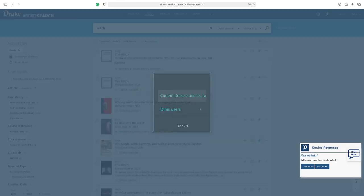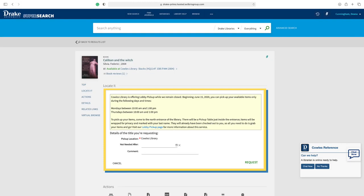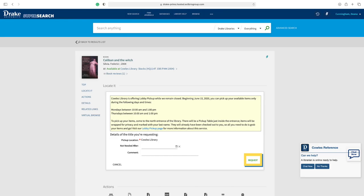This will refresh the page to a logon page. Log in using your Drake ID. After logging in, you will be taken back to the item's record page. There, you will fill out the form with the appropriate information and press Request.